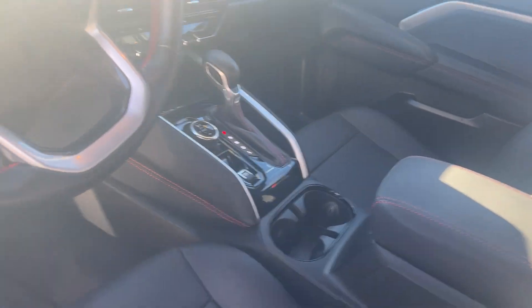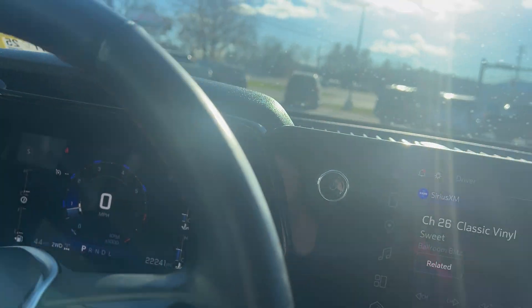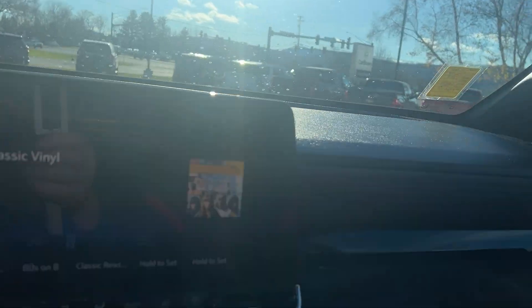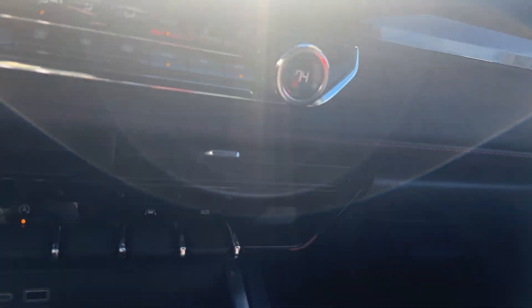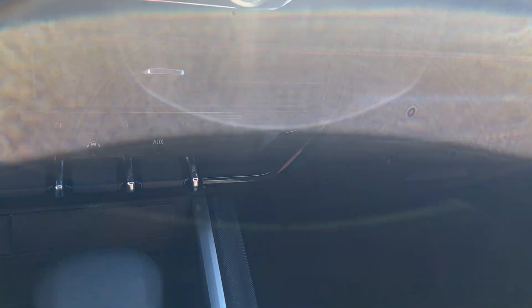There's a forward-facing camera, and with that you'd have intelligent headlights, emergency pedestrian braking, and emergency braking in the front. You'd also have lane keep assist — a lot of nice safety features there.